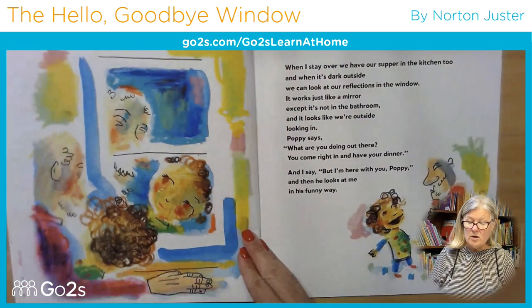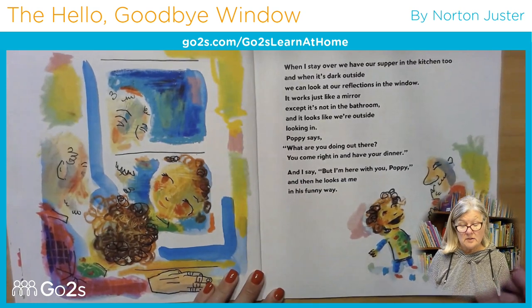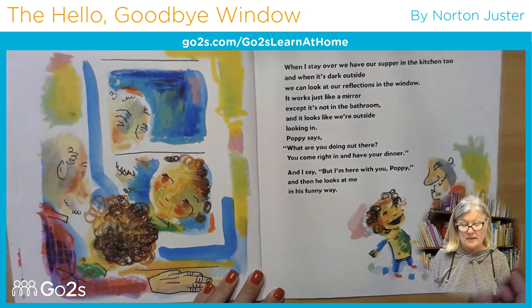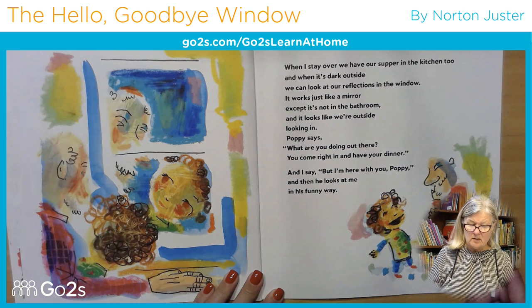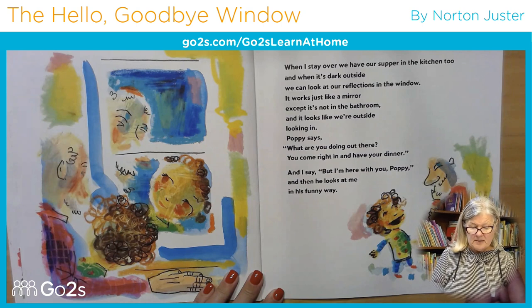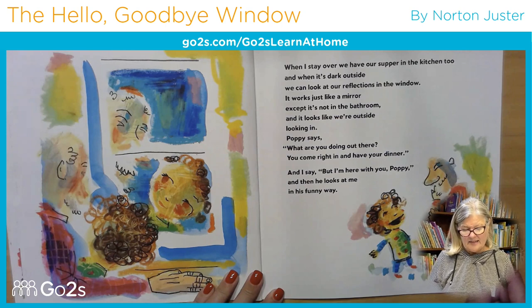When I stay over, we have our supper in the kitchen, too. And when it's dark outside, we can look at our reflections in the window — it works just like a mirror, except it's not in the bathroom. And it looks like we're outside looking in. Poppy says, 'What are you doing out there? You come right in and have your dinner.'